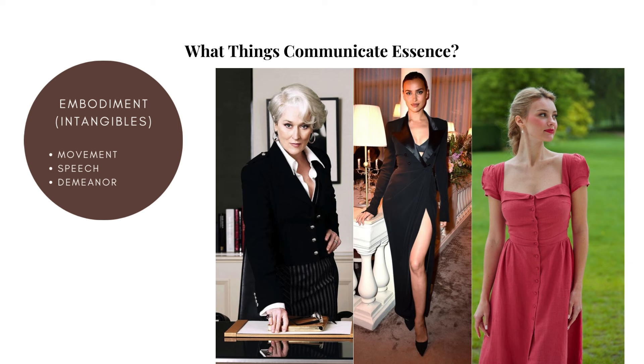Speech — how a person talks — can reveal a lot about them, and particular ways of speaking lend themselves to certain essences. For example, a person can be bold and direct in how they communicate — this is a powerful and perhaps even dominant essence. Or a person can be light-hearted and almost frivolous in how they communicate — this is a soft and perhaps even flirty essence.